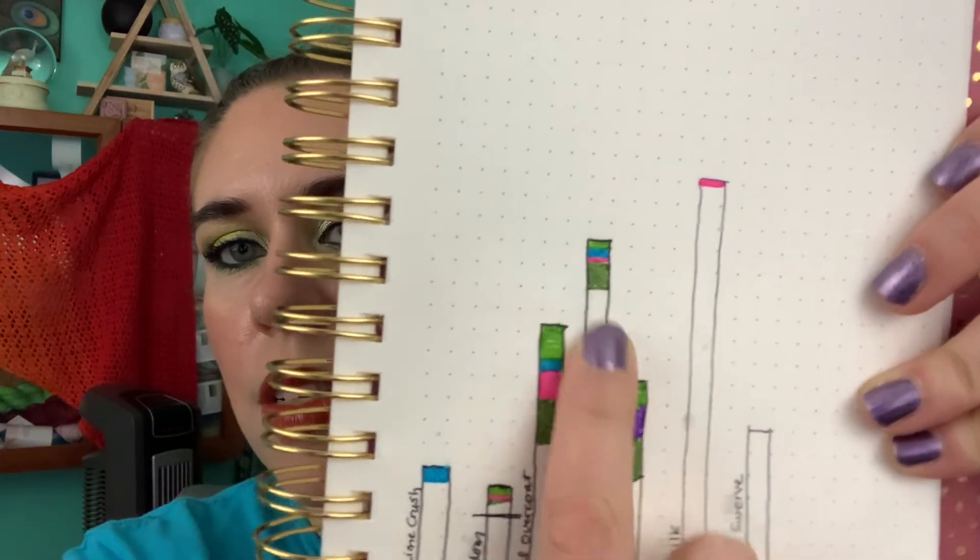Then I have this Julep eyeliner in Emerald Shimmer — this is what I'm wearing in my lower waterline today. I made some progress on it, not quite as much as the Pixi one, but I've got a total of 22 uses on it. Then the last item I'm working on so far is my AOA Studios eyeliner pen in the shade Green. I am wearing it today — I put it down as a base for the JD Glow one so you can't really see it, but I'm wearing it.